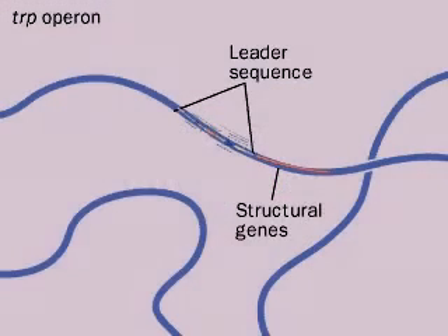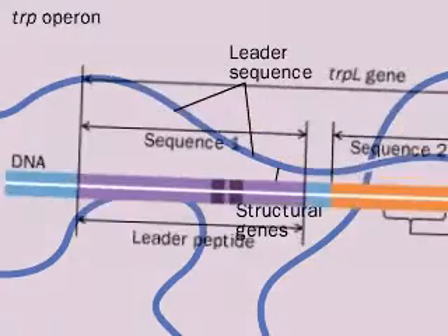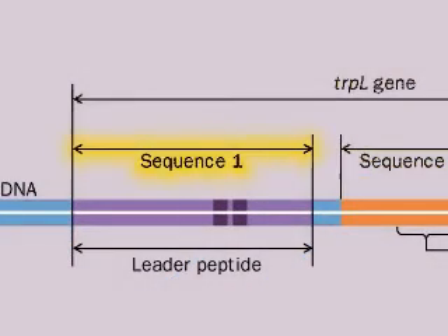The tryptophan operon has a leader sequence called trp-L, which codes mRNA with four special sequences. Sequence 1 codes a leader peptide, which requires two tryptophanes.